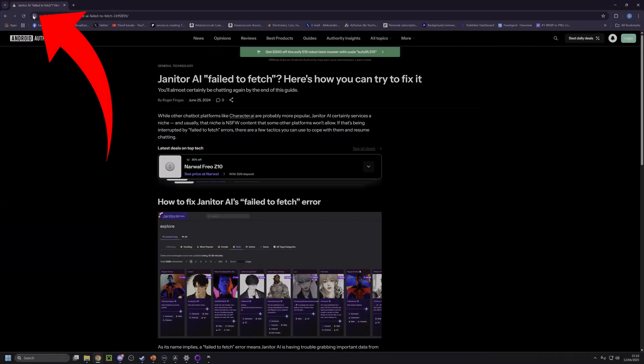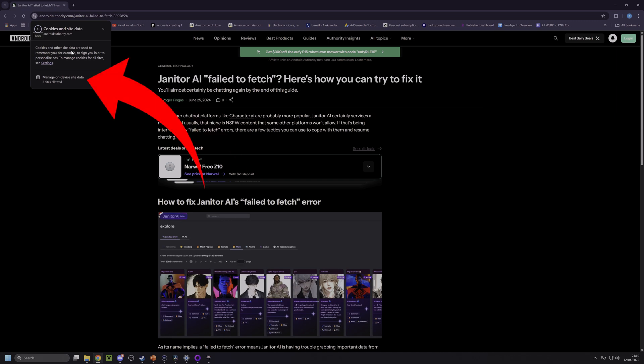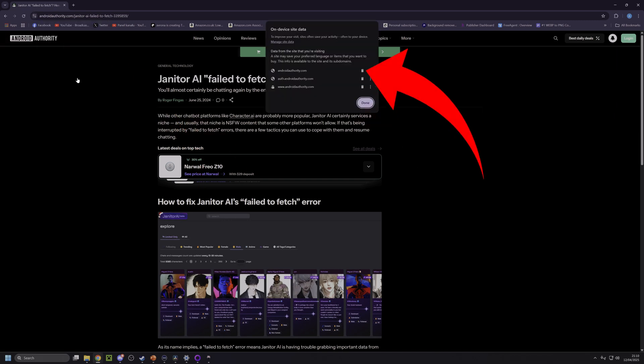Another issue could be cache build-up, and something in the cache causing these issues. So if you want to clear the cache, it differs slightly depending on which browser you're using, but let's just stick to Chrome, given how that's by far the most popular option. Click on the button next to the URL, then head over to the cookies section, then click on the manage button, and delete anything that pops up in this window in the middle.